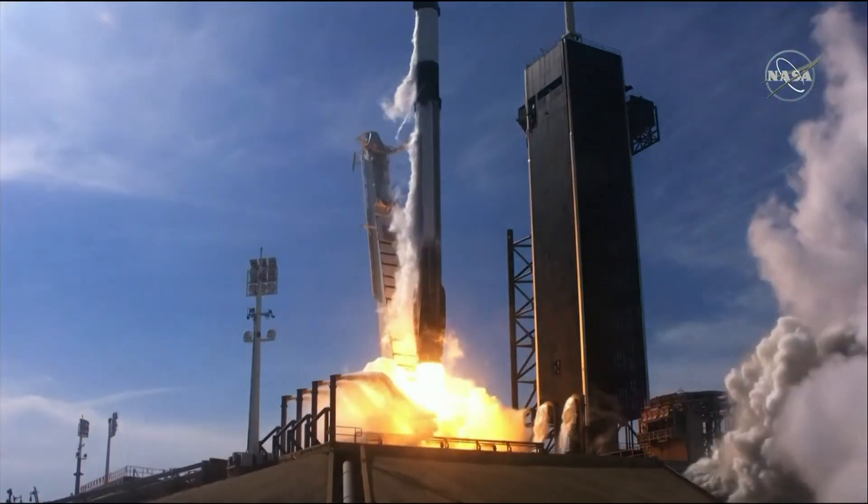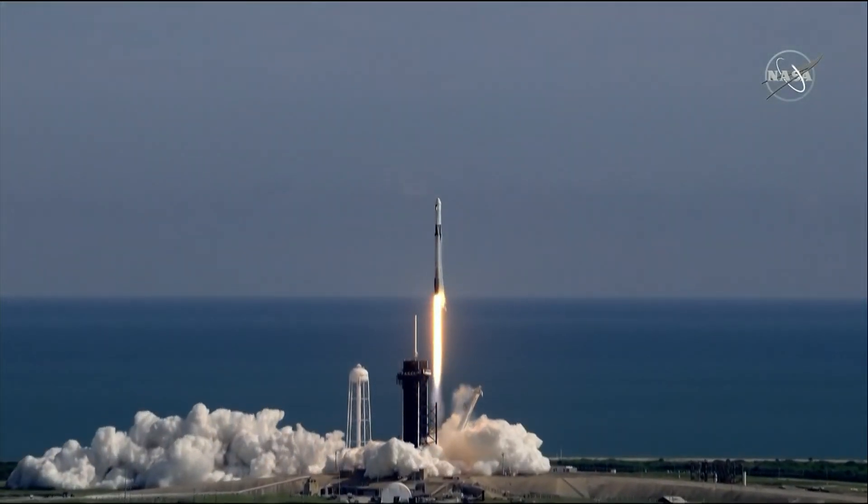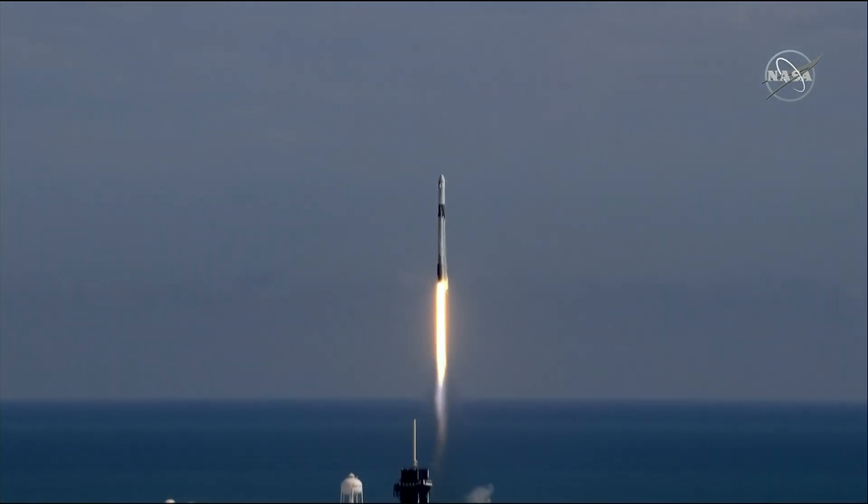And liftoff of the Falcon 9 and an upgraded cargo Dragon, the first cargo capsule to dock to the International Space Station.